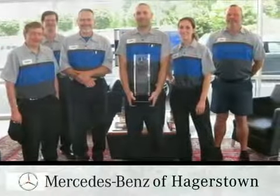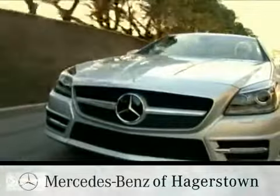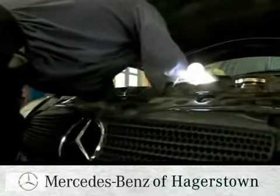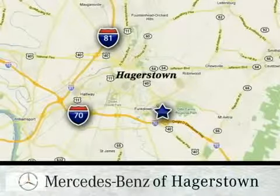From our drive-in drop-off lane to our 24-hour roadside assistance and comfortable customer lounge, we deliver the level of personal service folks have come to expect from our family-owned dealership, conveniently located at 1955 Dual Highway in Hagerstown, Maryland.